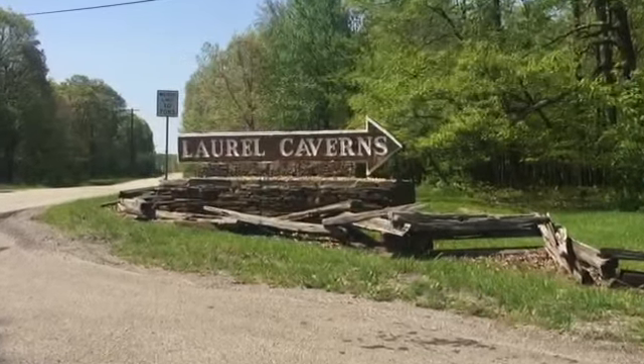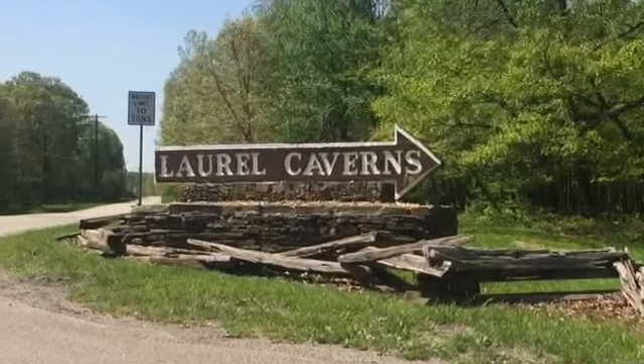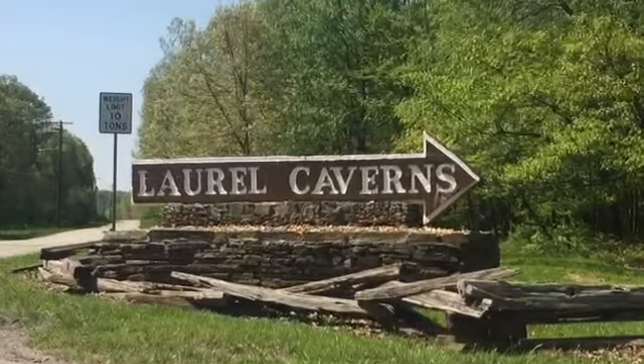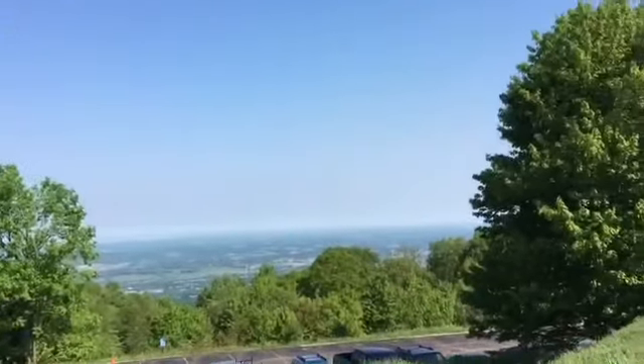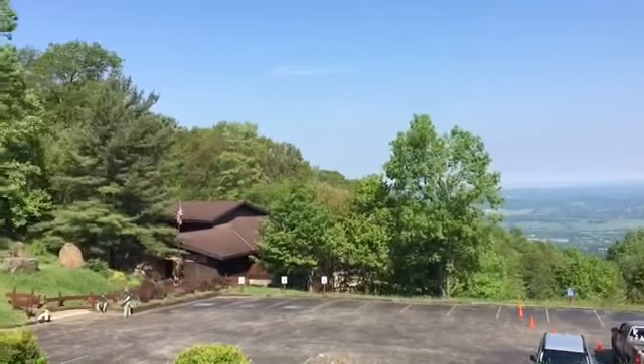Hello everyone! We are the Kintai family and we are the Unintentional Tour Guides. Today we will be checking out some of the history in our backyard here in Western Pennsylvania. If you'd like to check out any of these places that we are showing you today, check the description box below — we have all of the websites down there for you to see.